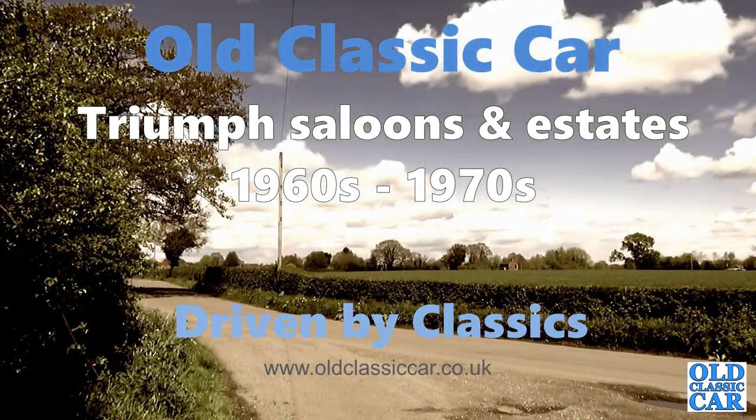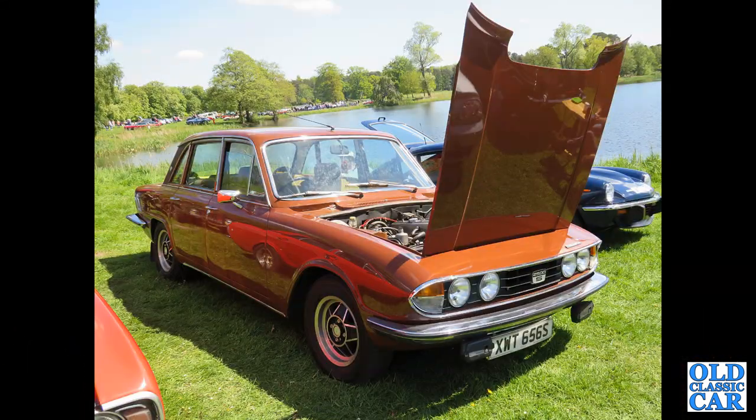Welcome to Old Classic Hour. In this collection we're looking at classic Triumph saloons of the 1960s and 1970s. We begin with XWT 656S, which is a 1977 Triumph 2500S — the straight-six two-and-a-half-litre engine, with the SU carburettors just visible.